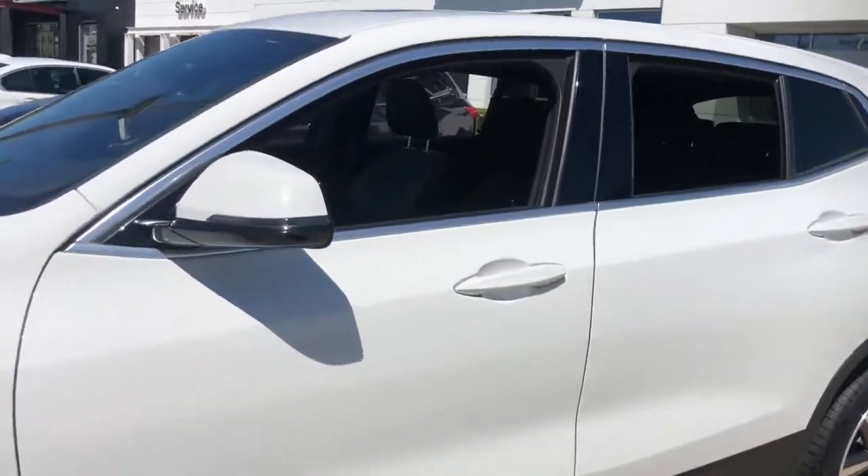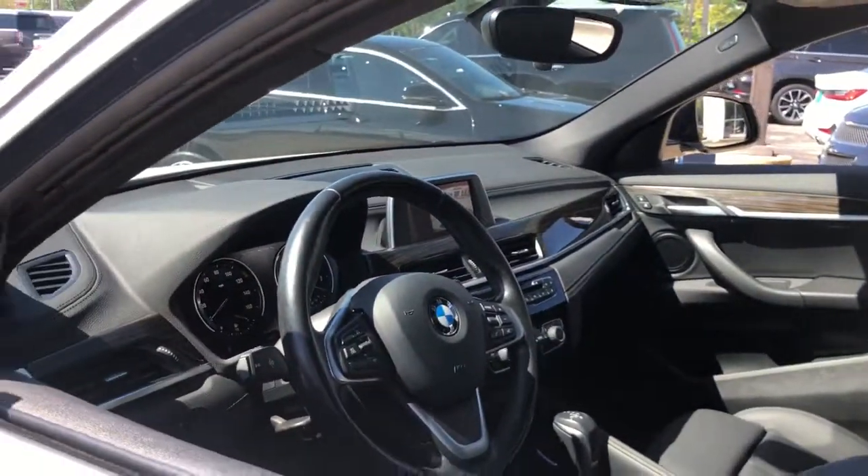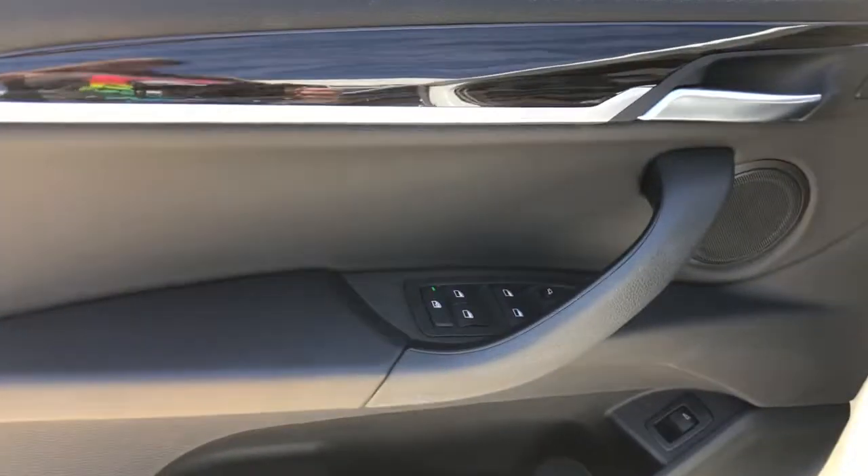The X2 combines powerful performance, precise handling, coupe-like lines, and technology that keeps you connected, all in a uniquely bold and beautiful package.